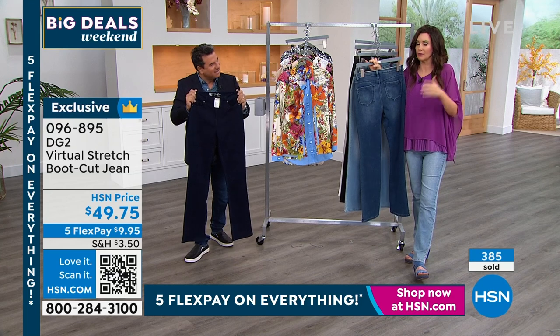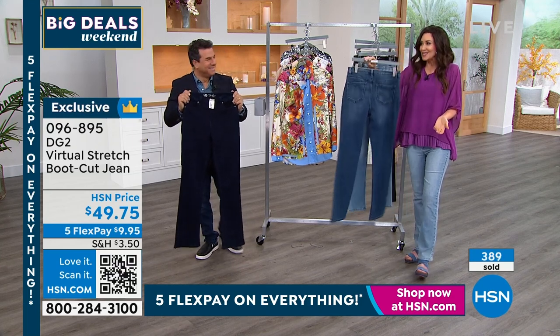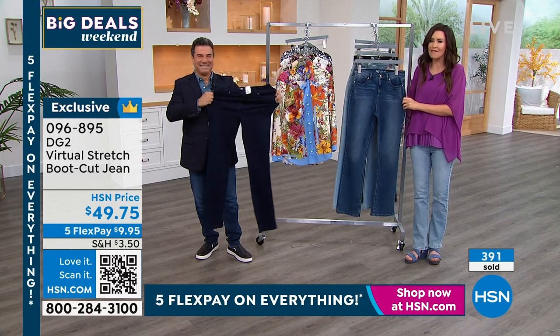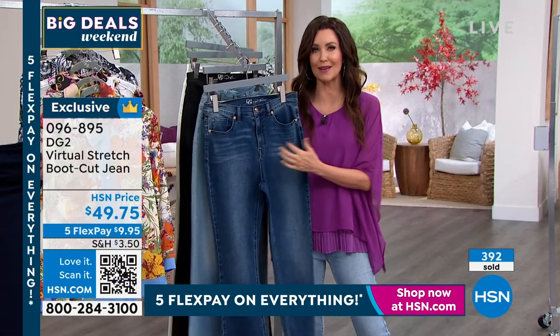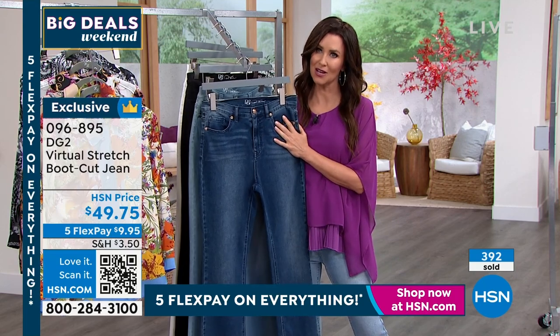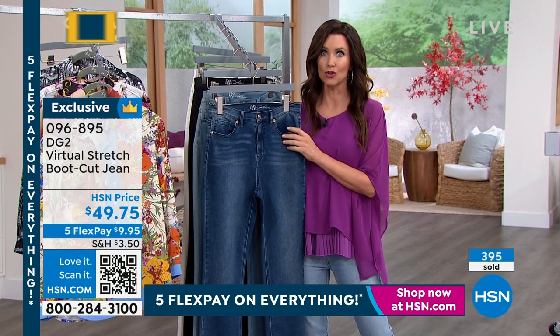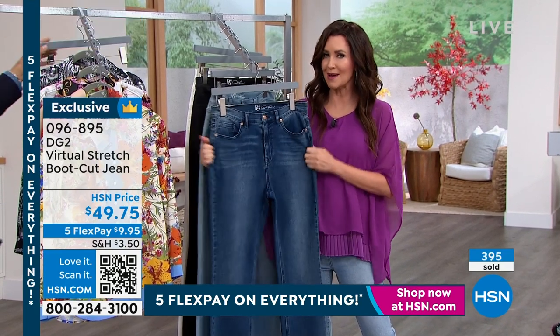We're not talking about ten five-hundred-dollar pairs of jeans — it's $49.75. Get them, love them, love every single day. You deserve to be comfortable and look phenomenal. If you're on the phone, stay there, or go to hsn.com. We've got free exchanges if you want to change your mind. Don't go anywhere — we've got some great steals coming up.